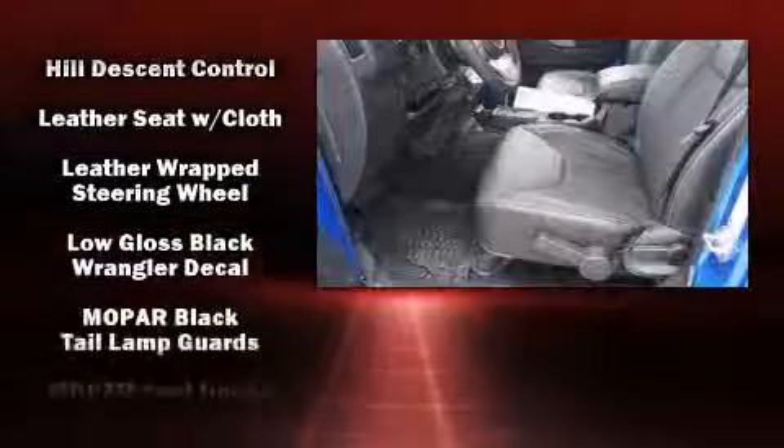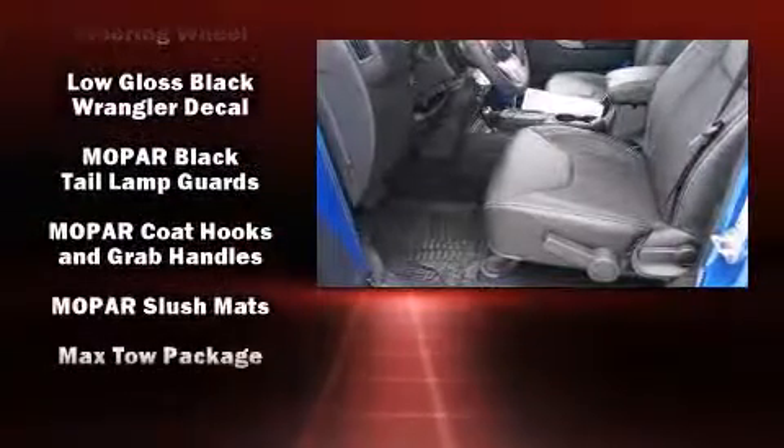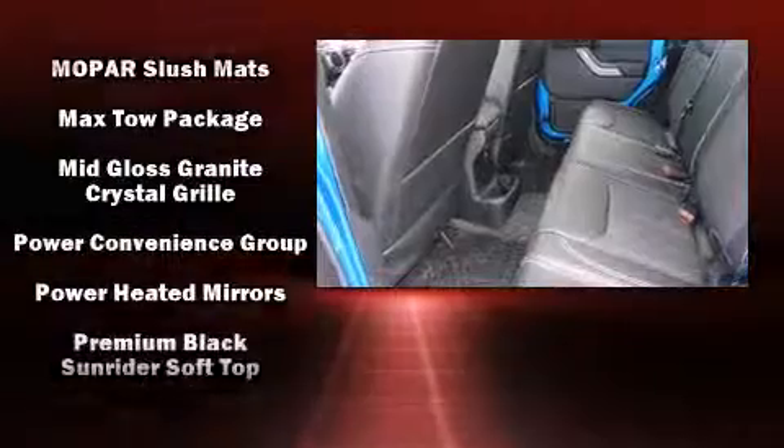integrated rollover protection, traction control, brake assist, a panic alarm, and four-wheel disc brakes with ABS.